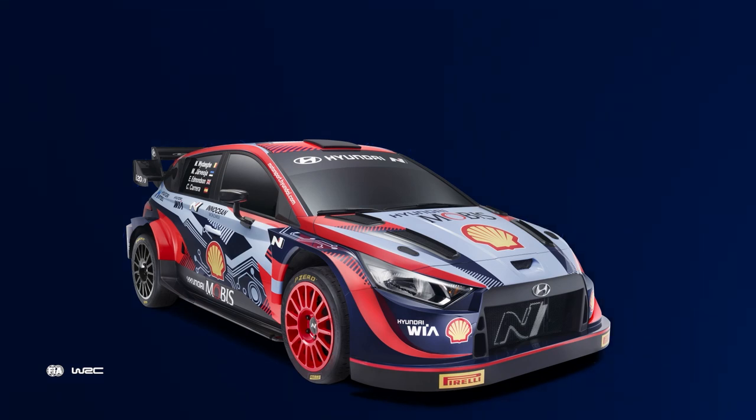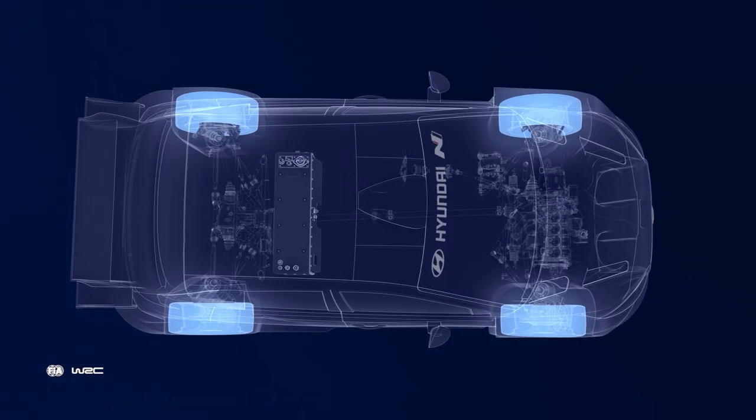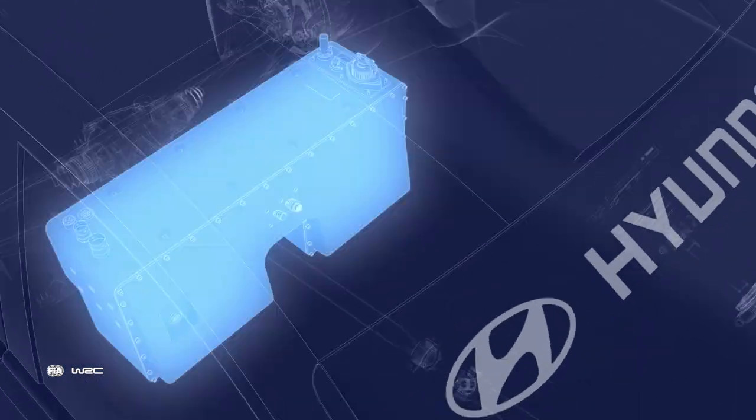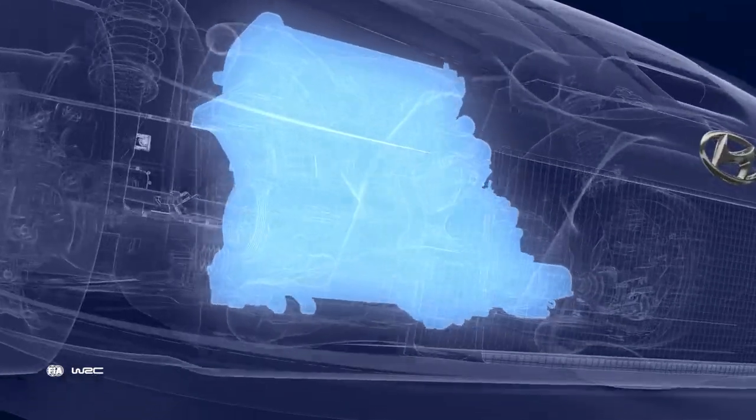The all-new i20 Rally 1, embracing the WRC switch to a more sustainable future. Four-wheel drive, big changes elsewhere. Plug-in hybrid power — a 100-kilowatt motor complementing a 1.6-litre turbocharged engine run on renewable fuel.